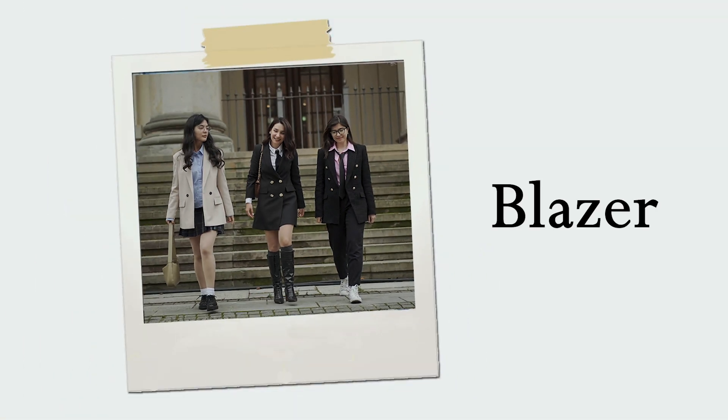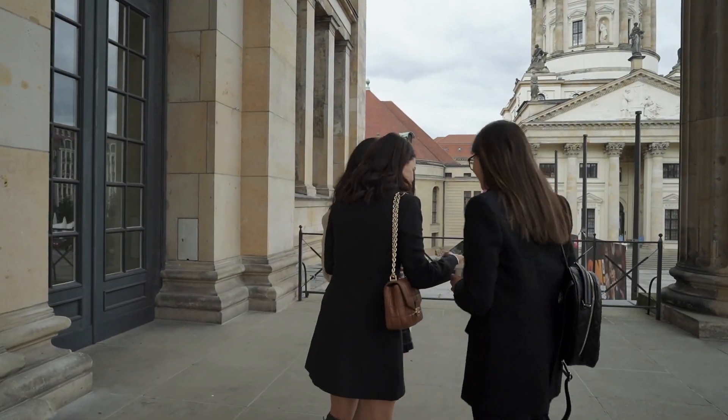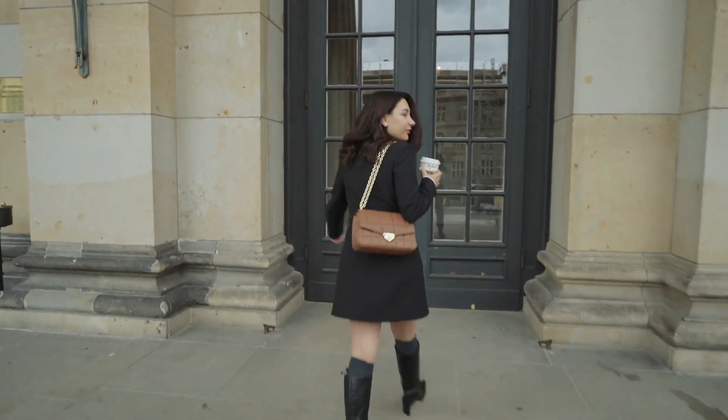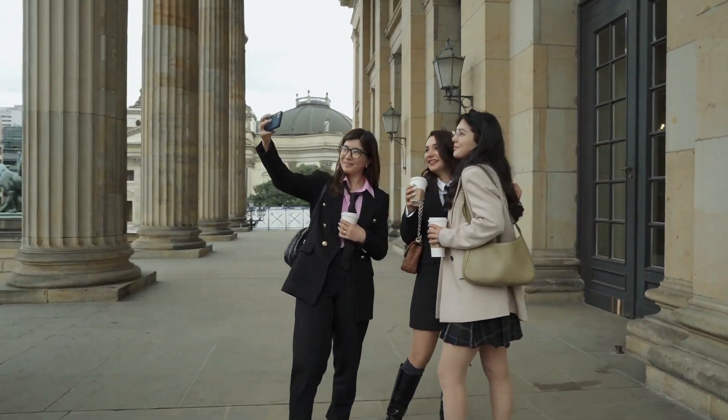A blazer is a hallmark of preppy style, made from rich fabrics like tweed, flannel, or even wool. For a modern solution, you can choose an oversized double-breasted blazer and wear it loose, or cinched with a belt, for example.